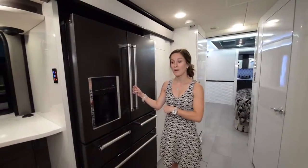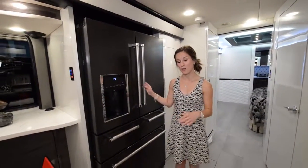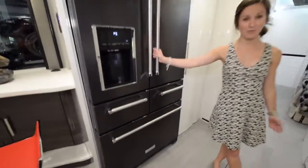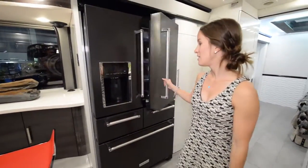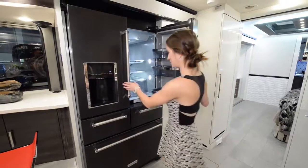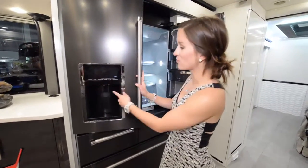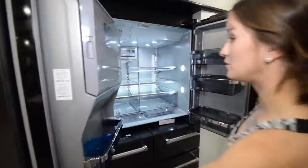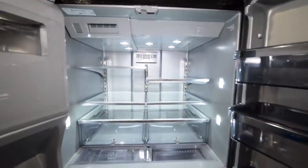Across the way here, we are actually in the slide-out area now, which you can't even tell other than this line, because this does have a flush slide-out as well as heated floors. My toes are nice and warm. This is the coolest fridge I've ever seen. We have a full residential fridge with a water filter. Beautiful area for all the foods you can imagine.